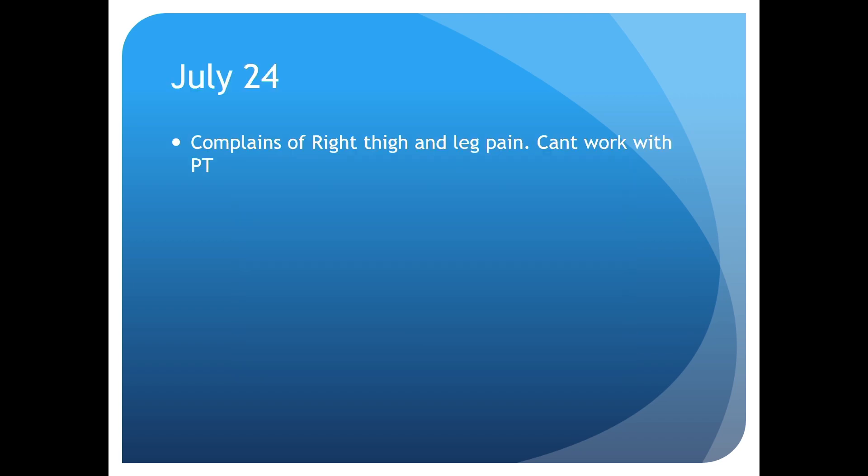Since she had this long chronic history, when I got consulted I thought this was just an acute exacerbation, so I took her to the OR and did a decompression fusion. She did fairly well for about two days, and then she was walking with physical therapy.